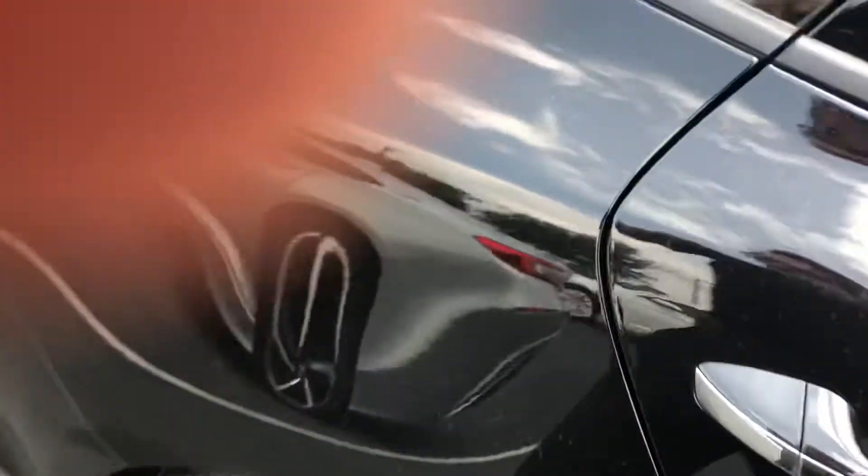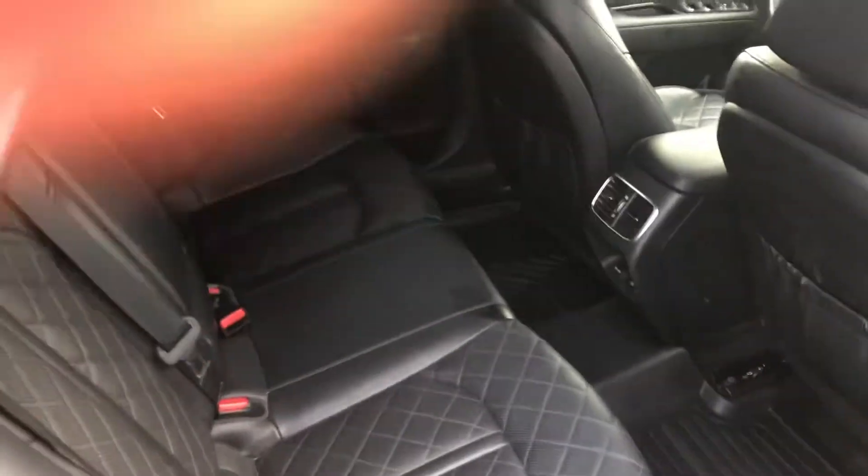It's got upgraded aftermarket floormats, and black leather throughout.